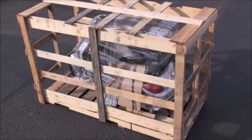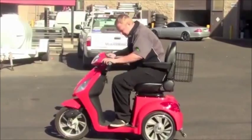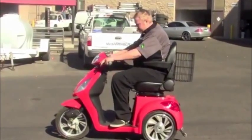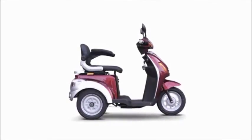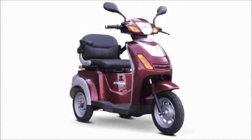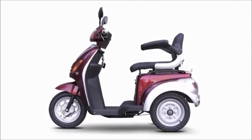If all of this wasn't enough, our scooters come with a three-year warranty. And because they are shipped fully assembled, we are able to run a quality control test on each and every one. So don't just purchase an average mobility scooter when you can purchase an EWheels heavy duty mobility scooter that promises to deliver the highest quality and value for your money.